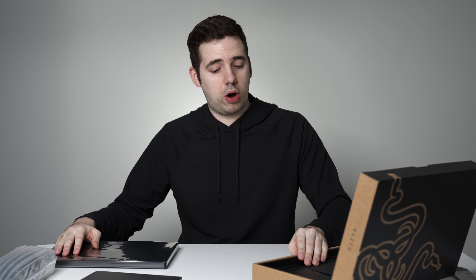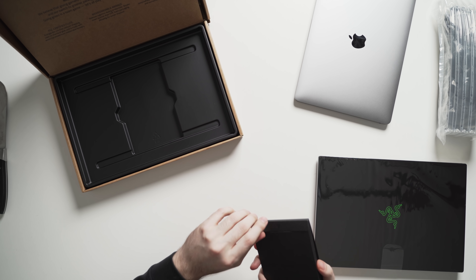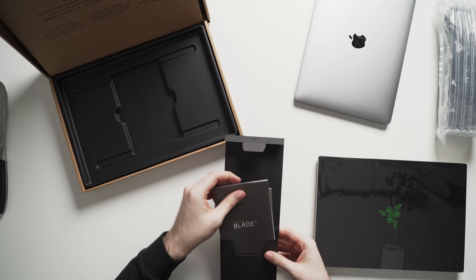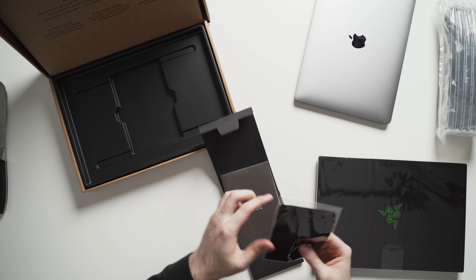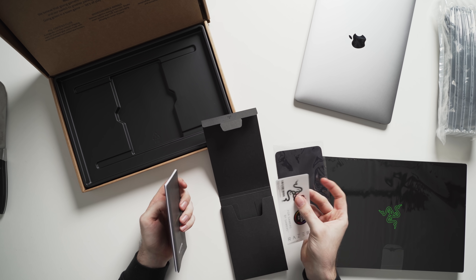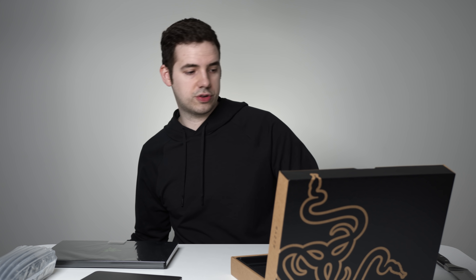What else do we get in the box? There are some instructions — nothing too crazy. The unboxing experience is very similar to a MacBook: you get the same kind of booklets, a screen cleaning cloth, and some Razer stickers. Basically at this point it's almost like a Windows version of a MacBook.